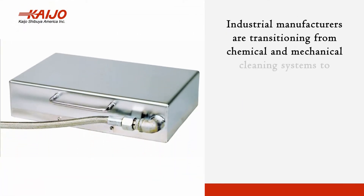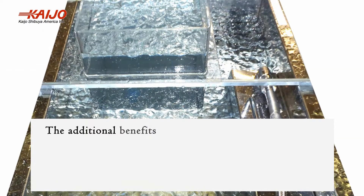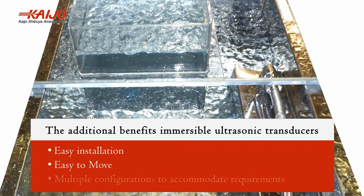Industrial manufacturers are transitioning from chemical and mechanical cleaning systems to ultrasonic cleaning because they provide a more effective cleaning process, reduce chemical usage and cost, and reduce environmental contamination.